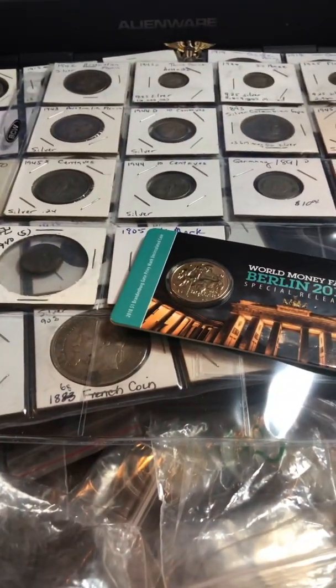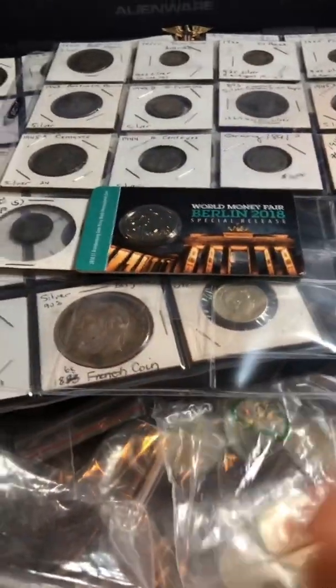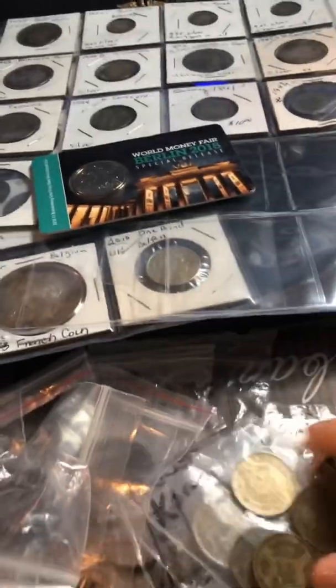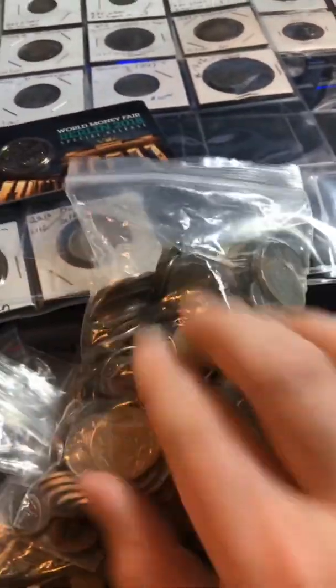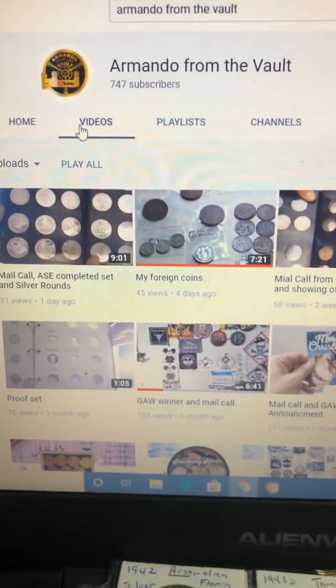Big shout out to Armando from The Vault for just an awesome collection — he allowed me to take over for him. I will do it proud, I promise you that, and I will enjoy every little bit of it. I'm excited to see what is in this huge bag of foreign coins that I still have to go through. Everybody have a wonderful day, and again please check out Armando from The Vault. Thank you!